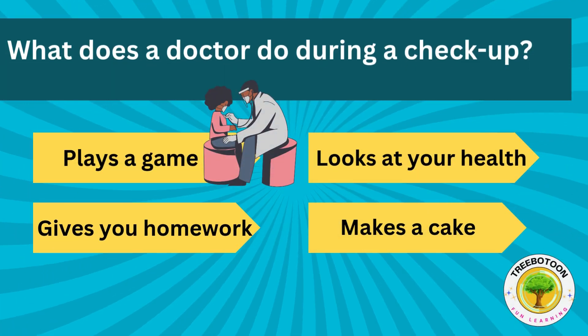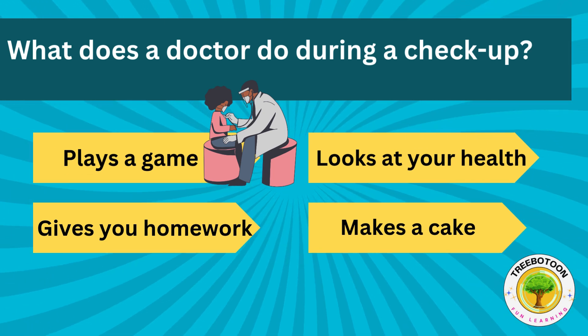What does a doctor do during a check-up? Plays a game, looks at your health, gives you homework or makes a cake?